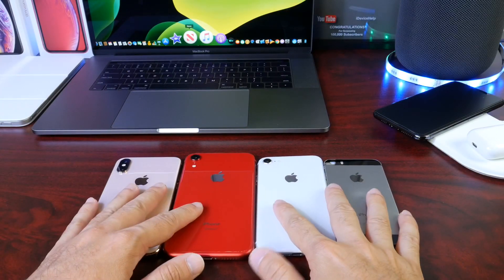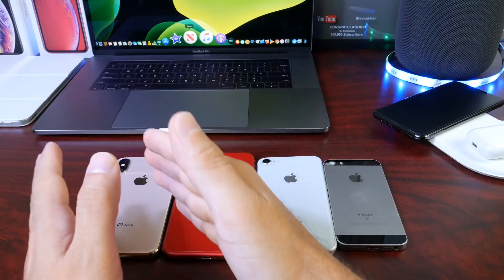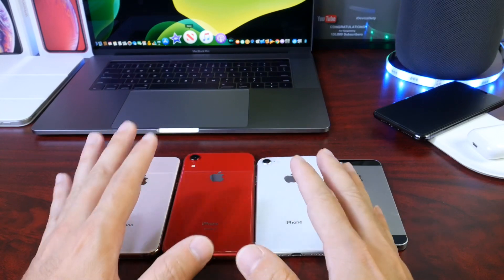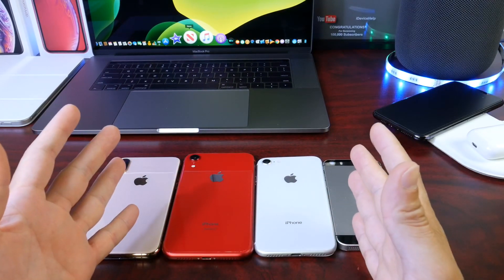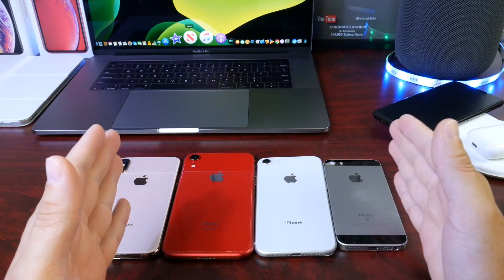Hey guys, welcome back to the channel. Today we have a little bit of a shift in course for the videos scheduled here on the channel. Normally when Apple releases a new beta, we would follow the usual format, but today we are going to be talking about iOS 13 developer beta 5 — specifically my long-term follow-up video.